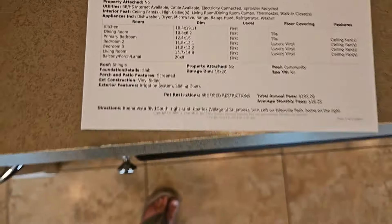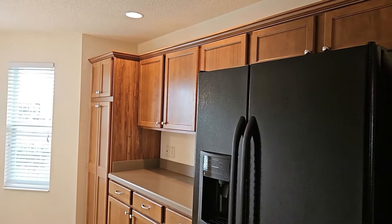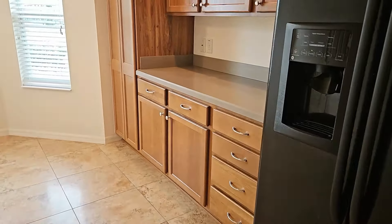This is a Wisteria 3 model — it's a three-bedroom, two-bath. It does have an eat-in dining area right off the kitchen. The Wisteria model is one of the more popular models here in the Villages, Florida. A lot of people like this design because it has a split bedroom concept, where you have the master bedroom on one side of the house and the two other bedrooms on the opposite side.